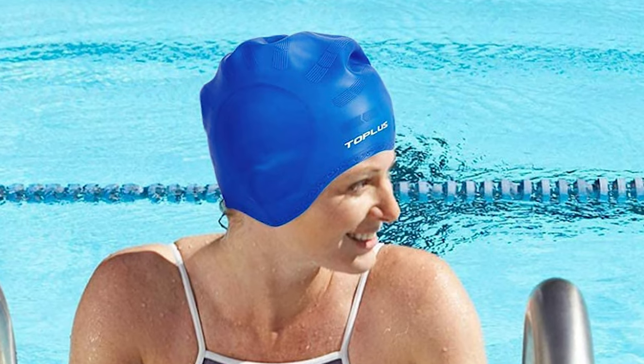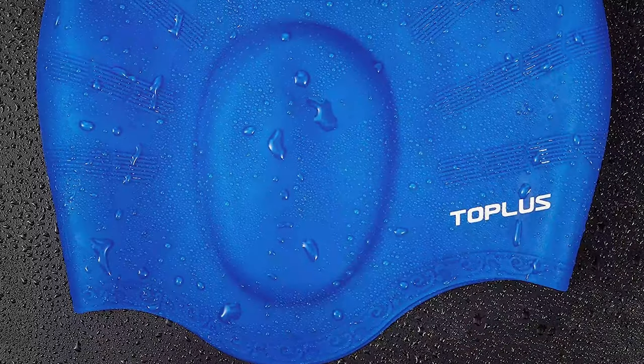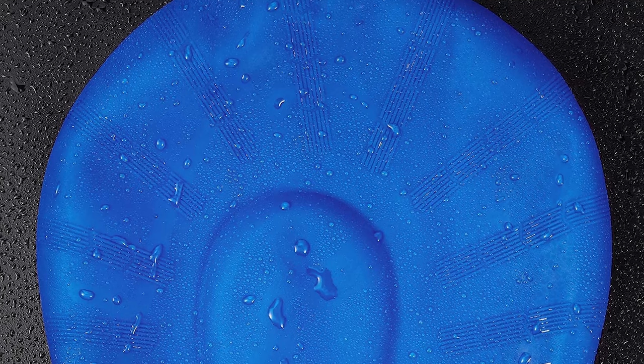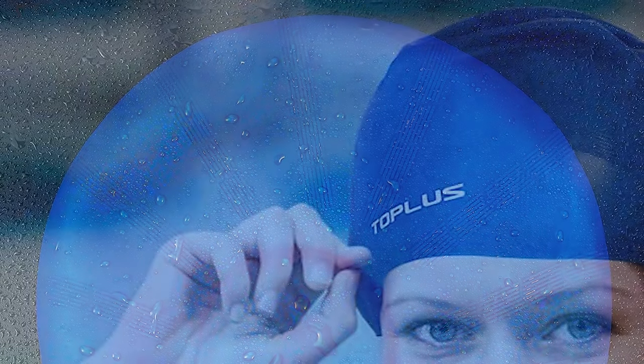The Topless Swim Cap features advanced silicone which is odorless, non-toxic and eco-friendly. The silicone material has great stretch and high elasticity with no deformation after repeated usage. It applies a 3D stereo design to fit most people and protect ears from water. The 3D swim cap is anti-slip and easy to put on and off, ideal for pool therapy or water sports.